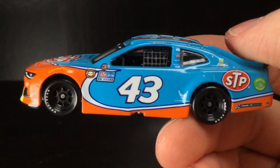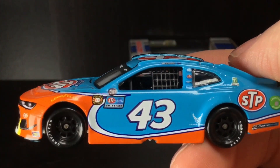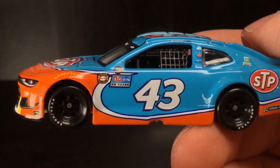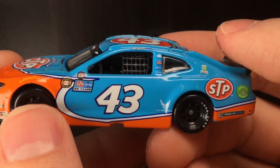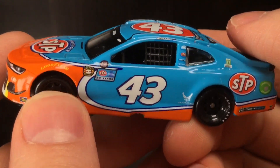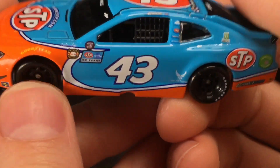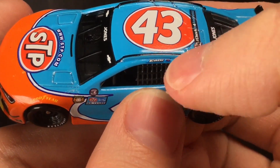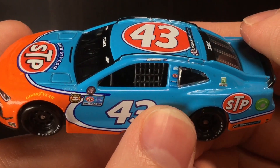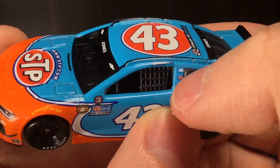Here on the left side of the car, very clean looking paint scheme. The Petty Blue — you could literally spray a cereal box with it and it would still look great. Petty Blue is one of the best looking colors out there. We got the Eric Jones logo right there. So glad they kept Jones for another season — I think he did great in that 43 car, to tell you the truth.